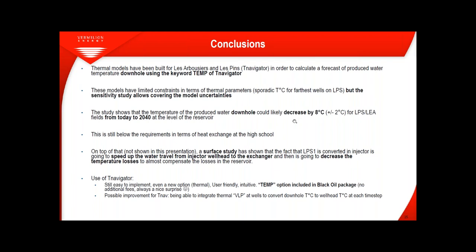T-Navigator is easy to implement even for a new option like the temperature option — user-friendly and intuitive as usual. The TEMP option is included in the black oil package, so no additional fees. A possible improvement for T-Navigator would be to integrate a thermal VLP at wells to convert downhole temperature to wellhead temperature at each time step — currently this requires manual calculations.